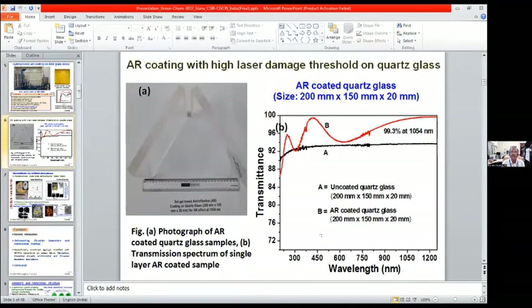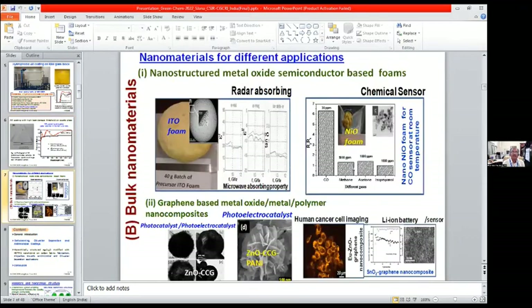This radiation shielding glass has enhanced visibility and gamma ray resistance up to 10⁵ rad. Coming to another type: anti-reflection coating with high laser damage threshold on quartz glass with enhanced transmission at NIR region at 1054 nanometers, for application in neodymium phosphate lasers for high energy lasers. Coming to bulk nanomaterials, we are developing tin-doped indium oxide foam with radar absorbing property, nickel oxide foam for chemical sensor applications, and graphene-based metal oxide or polymer nanocomposites for photocatalysis, photoelectrocatalysis, cancer cell imaging, and lithium-ion battery or sensor applications.